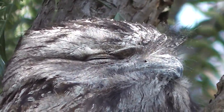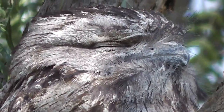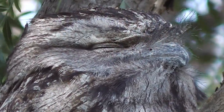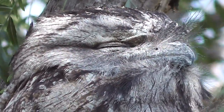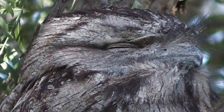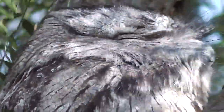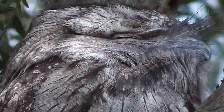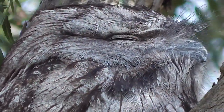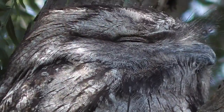What sort of bird is it? At least it won't get sunburn — it's not hot enough today.